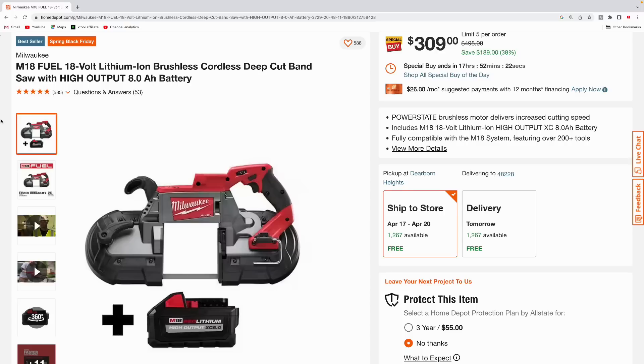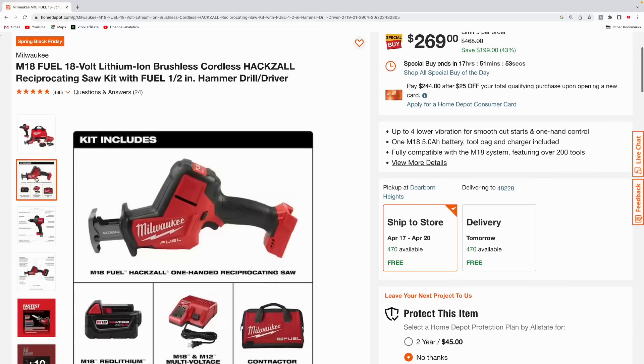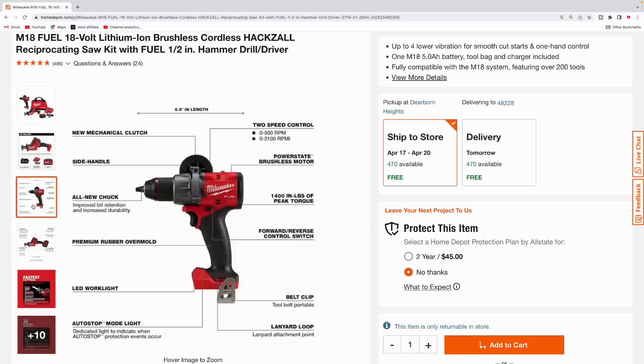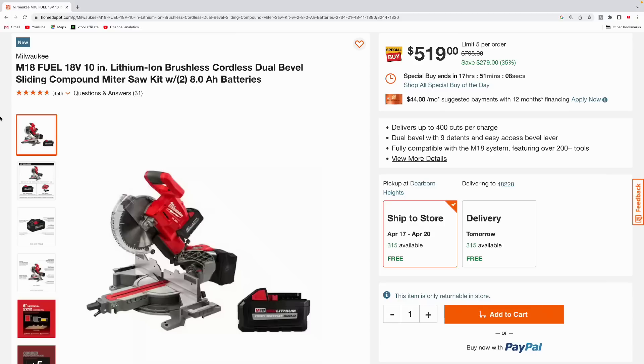Here's the M18 Fuel deep cut bandsaw, coming with a high-output 8.0 amp hour battery — $309 for this one, normally $498. Next, here's an M18 Fuel hacksaw reciprocating saw kit with the Fuel half-inch hammer drill driver. You get the one-handed recip saw, a really nice Fuel tool by Milwaukee, the M18 5.0 amp hour battery, multi-charger, contractor bag, and the half-inch hammer drill driver with 1,400 inch-pounds of peak torque — pick this up for $269.